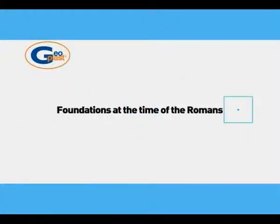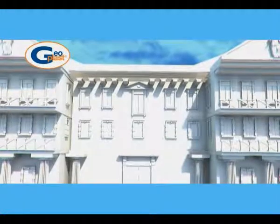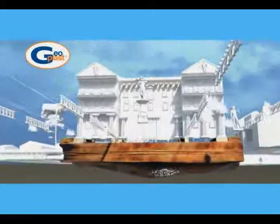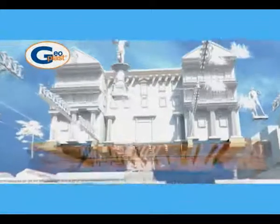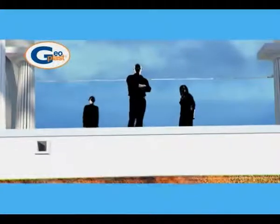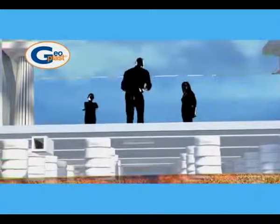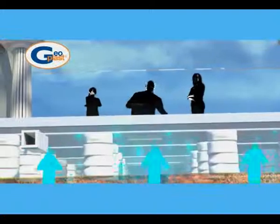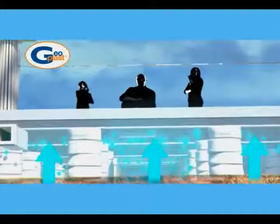Foundations at the time of the Romans — Rome, 1st century BC. The problem of rising ground moisture due to direct contact of the foundation with the soil is well known since the time of the Romans. For this reason, at that time, the floors of homes were built on small pillars creating a crawl space to make them healthier dwellings.